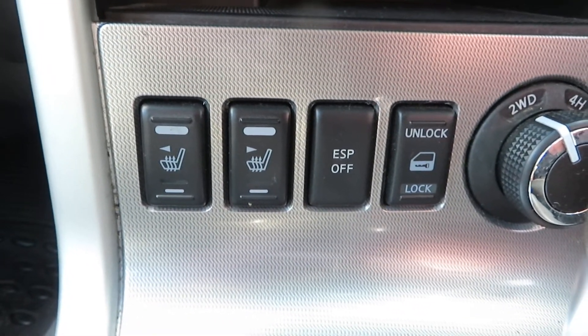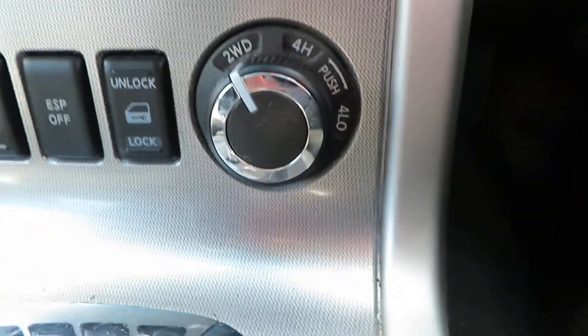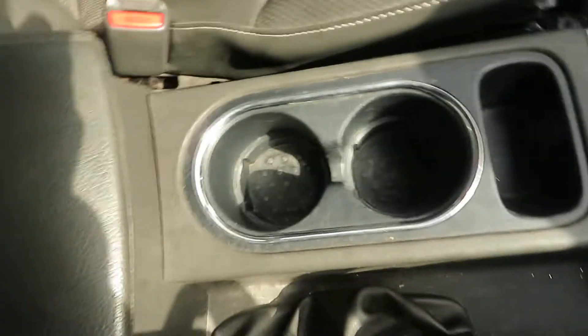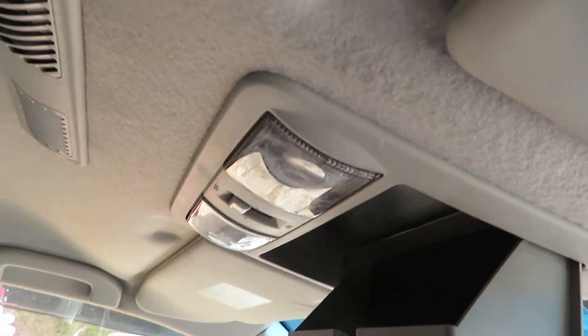Central locking, and then your two-wheel drive or four-wheel drive high lock, with an ordinary gearbox. There's storage, an armrest, and more storage up here with a glasses holder.